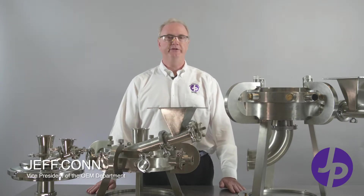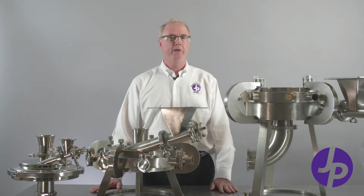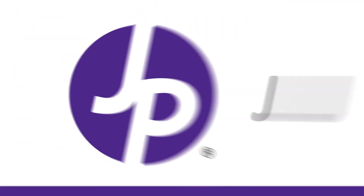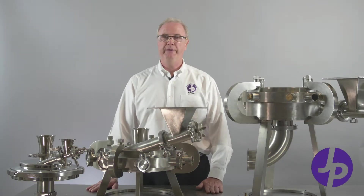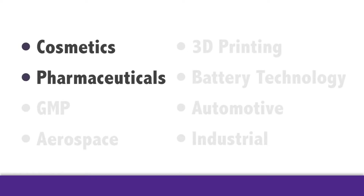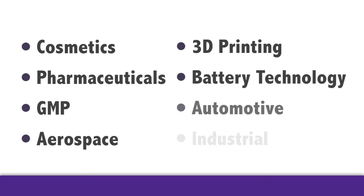We're manufacturers of jet mills — 11 different sizes for many different markets across the industry. We have evolved in our designs at Jet Pulverizer. We've been manufacturing mills for 70 years. So we'll do cosmetics, pharmaceuticals, GMP, aerospace, 3D printing, battery technology, automotive, industrial. We cover a lot of markets.